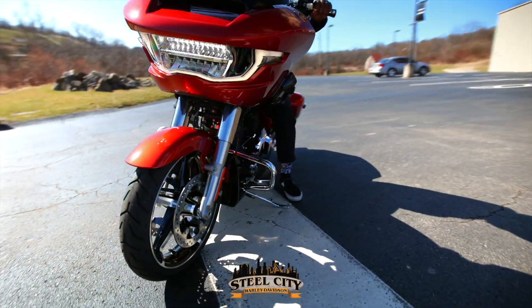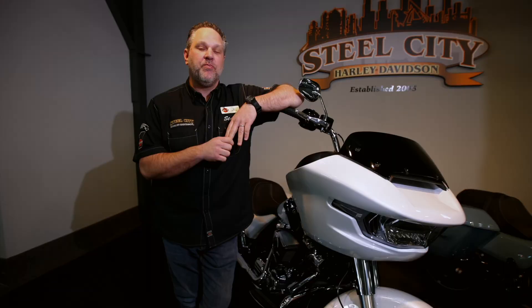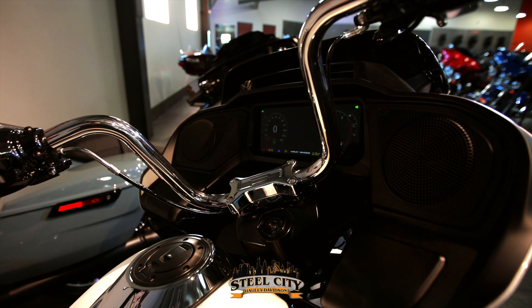Every square inch of bodywork has been redesigned. You'll now see all LED lighting, including the turn signals, that are actually built in to the headlight housing.